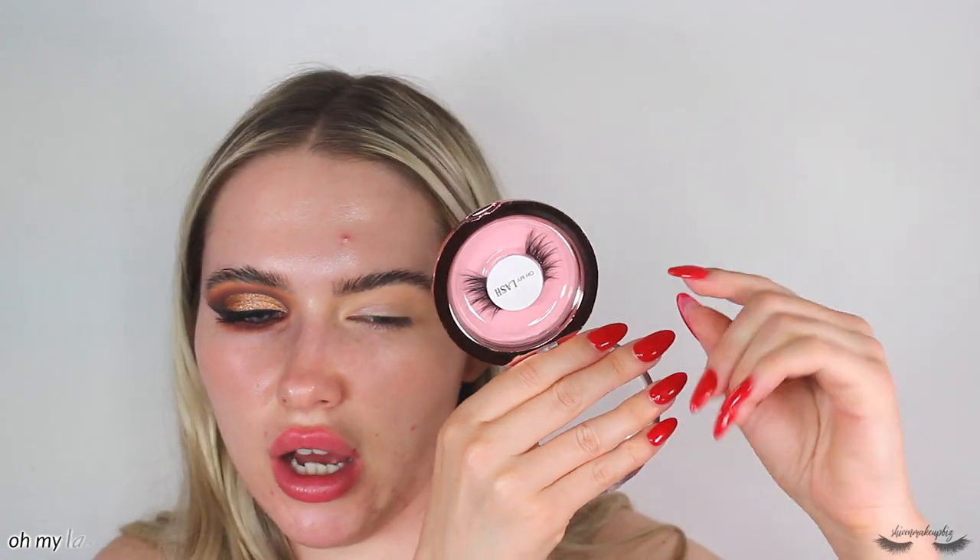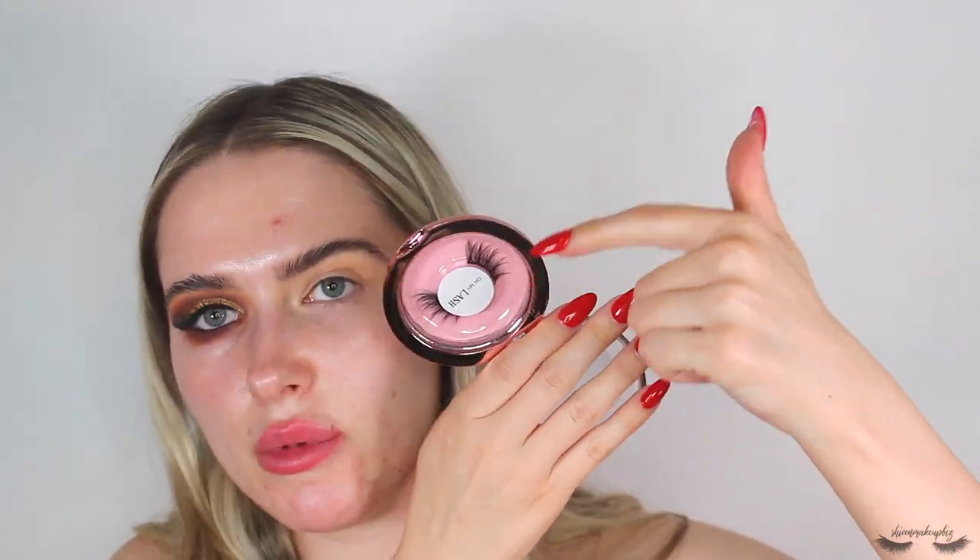For lashes I'm going off camera to do the other eye and applying half lashes from Oh My Lash — I don't know the name but I'll link them below. They're really cute, spiky, wispy three-quarter/half lashes with gaps between them so you can still see the eyeshadow work underneath rather than having chunky lashes covering it. I'm back with both eyes and lashes done and my eyes look super intense! For face primer I'm taking the Elomasa Hydro Veil — I haven't used this in ages but I want a nice hydrated base. It's a really watery, jelly-like finish and feels so hydrating on the skin.